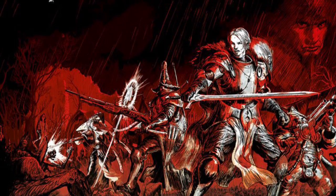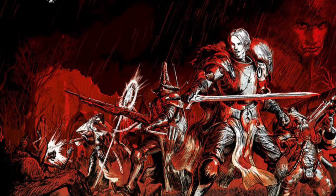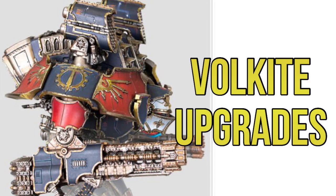Back to next week's pre-orders — for Princeps forces we have Volkite upgrades for Adeptus Titanicus. There are quite a few of them. Unfortunately I won't have the prices for these tomorrow as I can only get the Games Workshop pricing and can't get access to Forge World pricing.